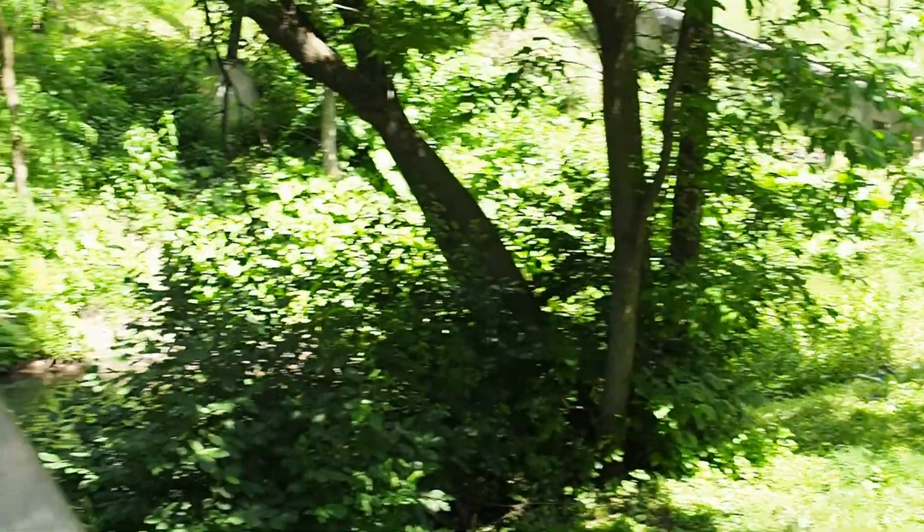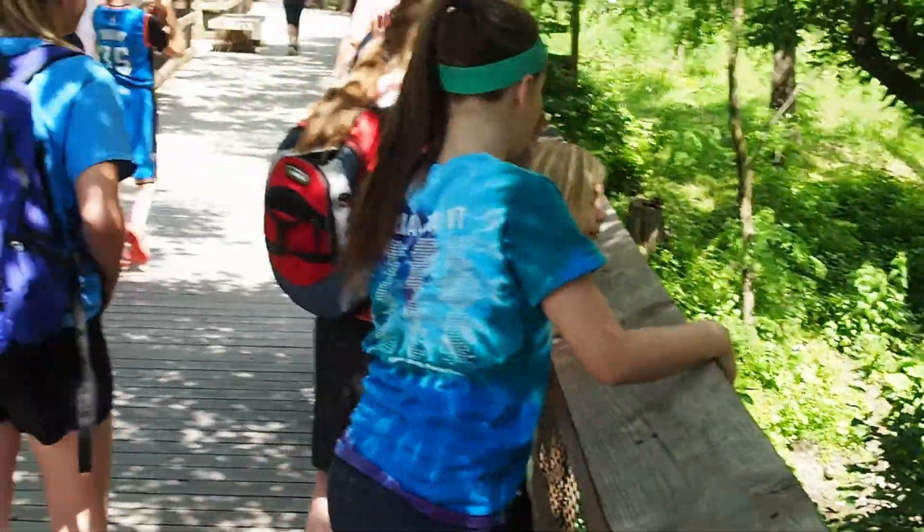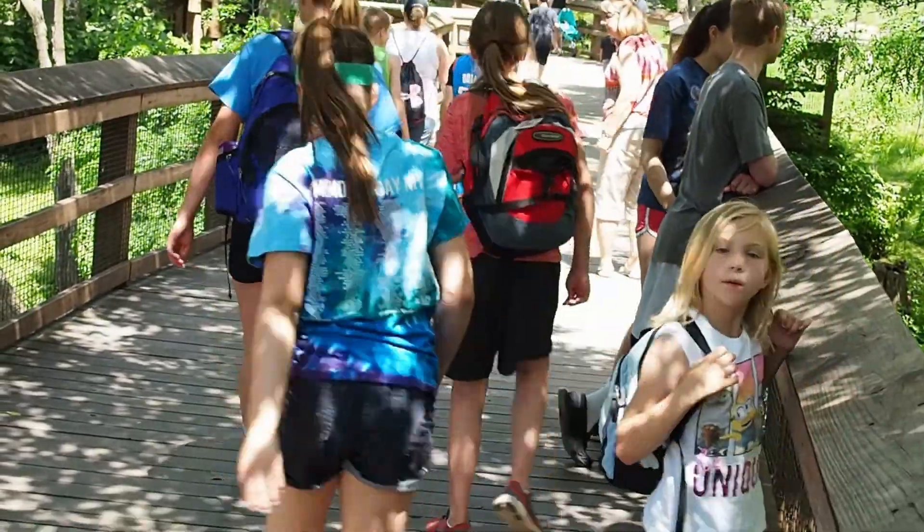We are inside the aviary, which is a netted enclosure.